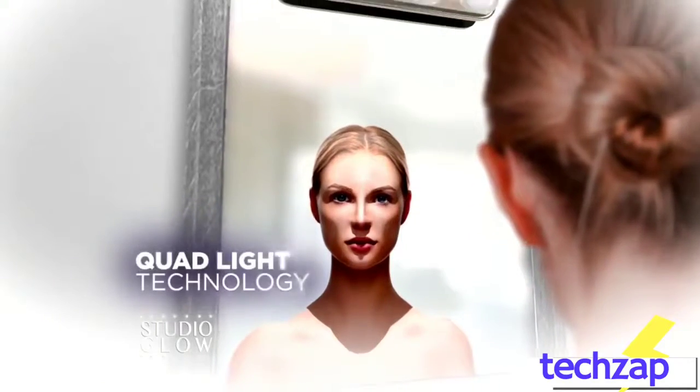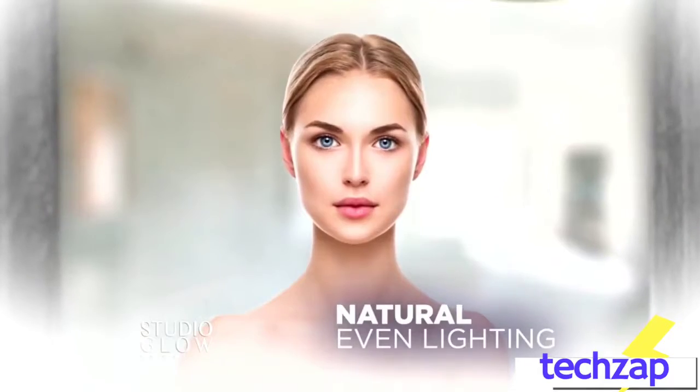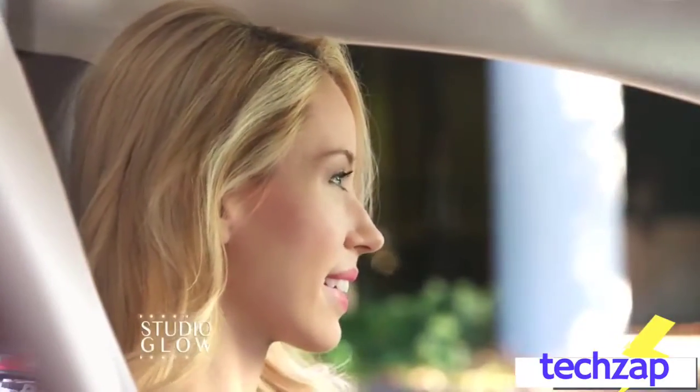The secret is the true quad light technology, which gives you the most natural, even illumination for a perfect makeup application in any room. So now when you do one last mirror check from the driver's seat, there are no embarrassing surprises.